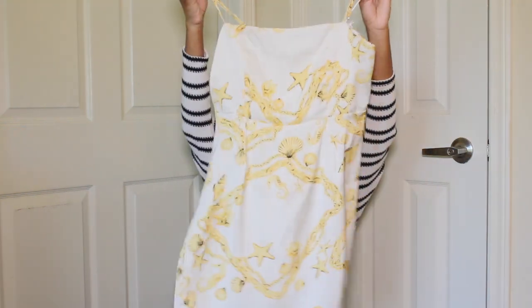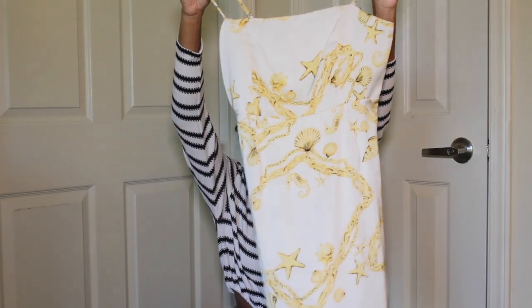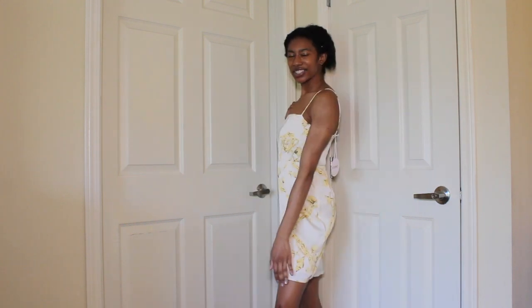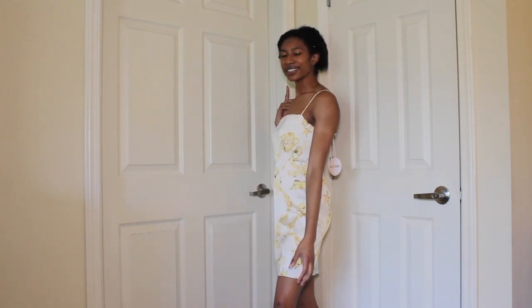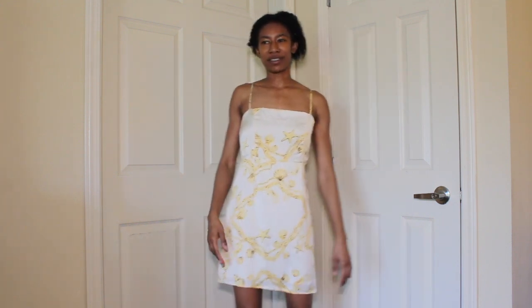I also got this cute yellow and white dress. It reminds me of the beach with the seahorses, shells, and starfish. I thought this was so cute — it can definitely be dressed up. I really like this dress. I think it actually looks really well with my skin tone, and it's just unique. I don't own anything with seashells or seahorses on it. I wish I could be at the beach right now. Fun fact — I don't like large bodies of water, so I would be sitting on the sand.